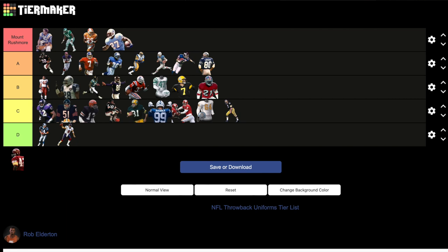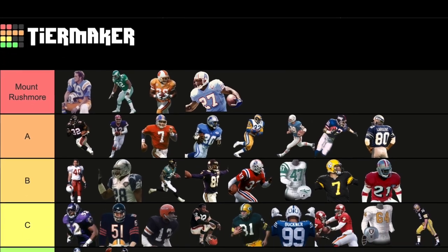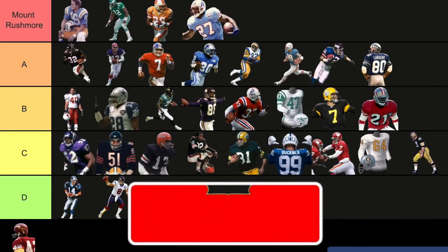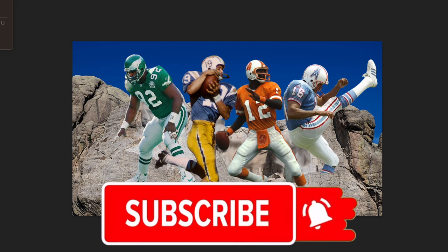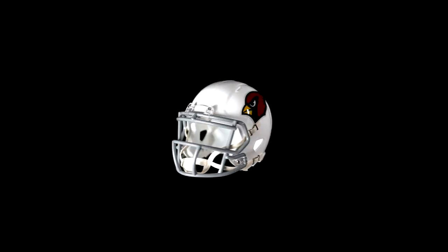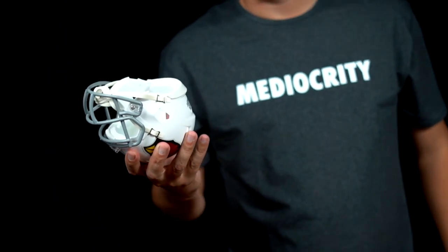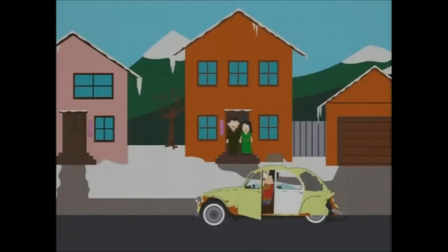And there you have it — all 32 teams' best throwback uniforms ranked. Let me know down in the comments which one you liked best, and if I missed the mark on your team I'll try and justify my logic in the response. Also subscribe to see the worst throwbacks for every team when that comes out. If you want to see my Cardinals jersey concept I did before their rebrand, you can click here. Thanks for watching!